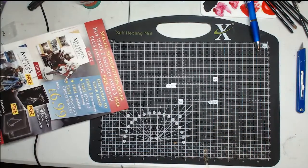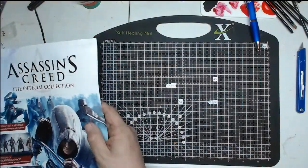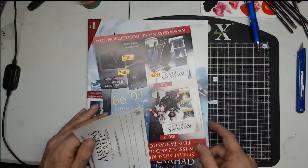Right, so if you're here just for the figurine, that's my figurine review done. Now we'll turn to the magazine.